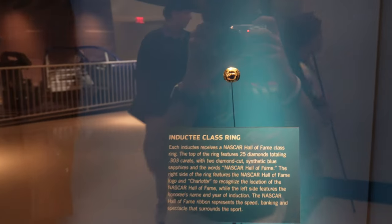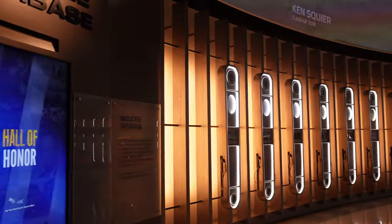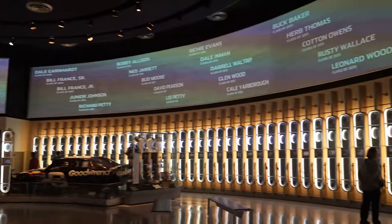Right here you've got the Hall of Fame jacket and the ring right there. And then you come in here and you can see all of the inductees.